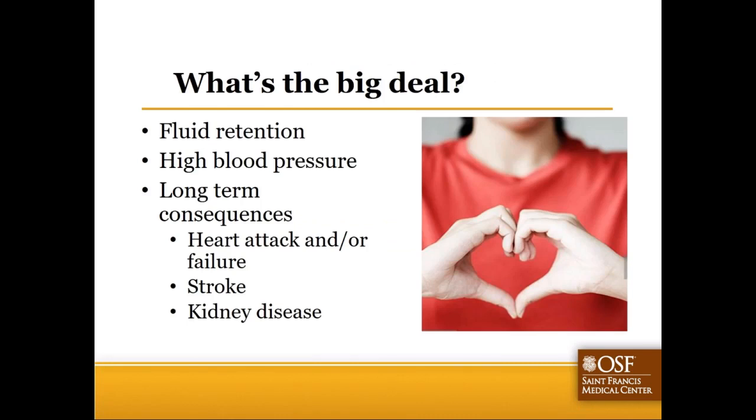Unfortunately, when it comes to heart health, we know that high sodium diets can lead to fluid retention, which can raise our blood pressure and lead to long-term consequences. Being able to maintain or moderate our salt intake can help us significantly reduce the consequences associated with those high blood pressure issues.